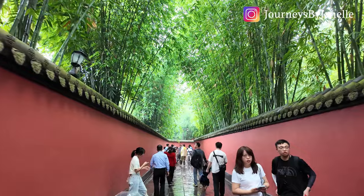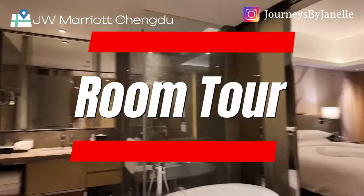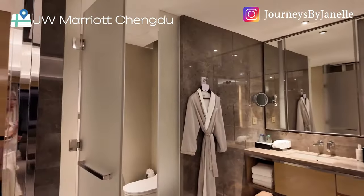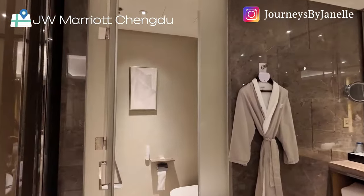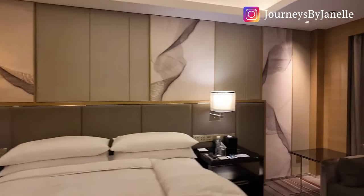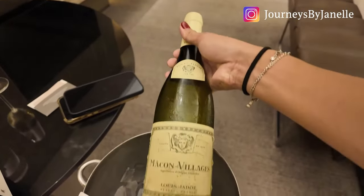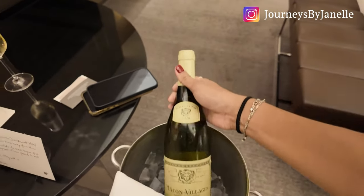Hey guys, welcome back to my channel. On this episode, I'm taking you on a city walk in Chengdu. I arrived at the JW Marriott in Chengdu — this is just a regular king bedroom. They are out of suites and studios. I literally booked today as I extended my trip at the very last minute — I was changing my ticket at 1 a.m.